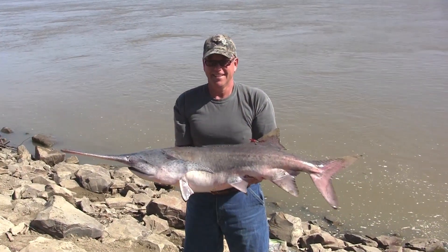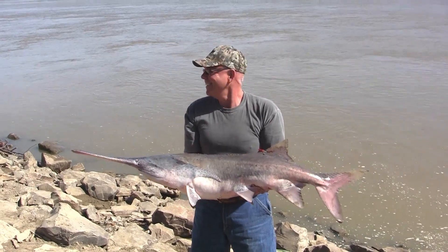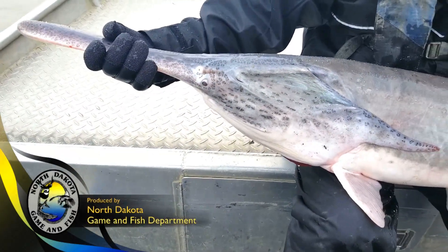We don't recommend any anglers to do any vertical holds on these paddlefish. Try to do some horizontal holds. Don't take them out of the water longer than you need to. Don't do any damage to the gills. This is Mike Anderson in the North Dakota Outdoors.